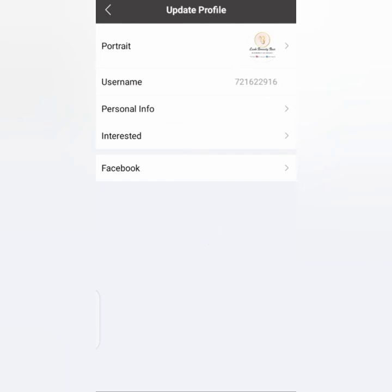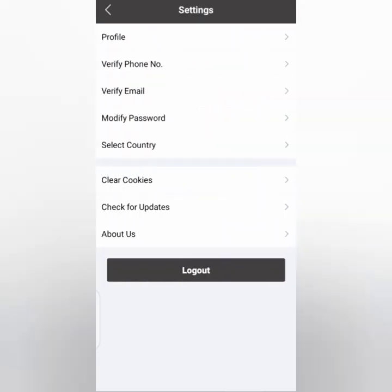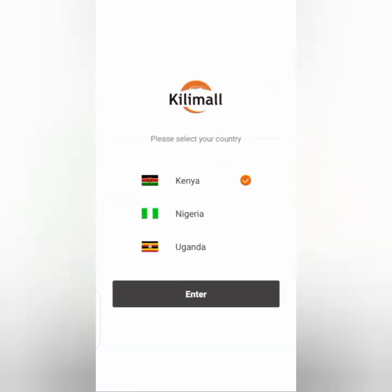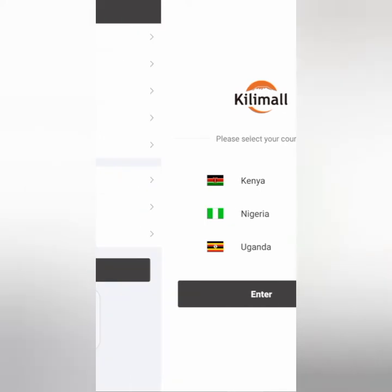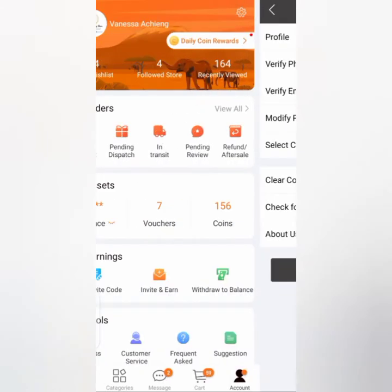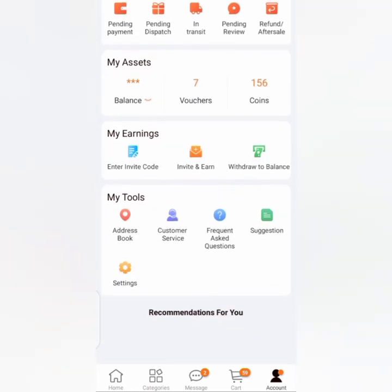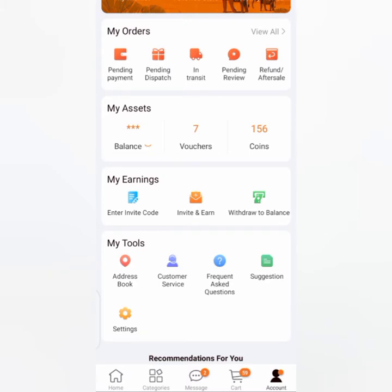You can also link your Kilimall account with your Facebook information, but as you can see the link is optional. For your country, you select Kenya. Now let me show you one important thing — what they require for your order to be delivered successfully.